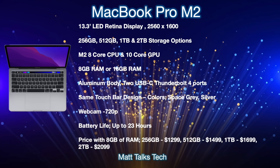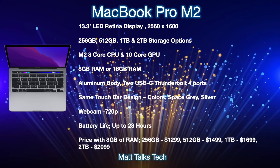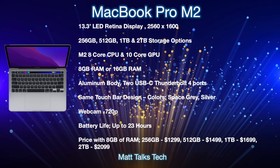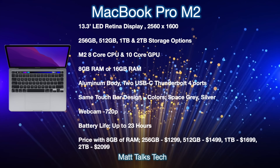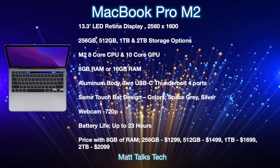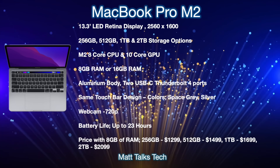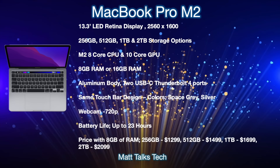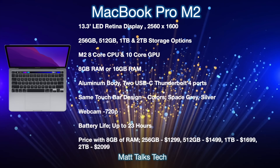The webcam will be a 720p camera enhanced by the M2's newer engine. Battery life should improve with M2 efficiency gains — up to 23 hours. Pricing starts at $1,299 USD for the 8GB RAM, 256GB model — same as the current M1 MacBook Pro. The 512GB model is $1,499, the 1TB is $1,699, and the 2TB option comes in at $2,099. Prices will vary based on RAM and storage configuration.